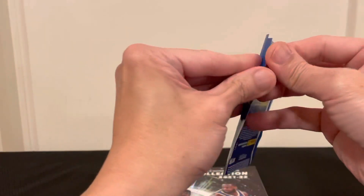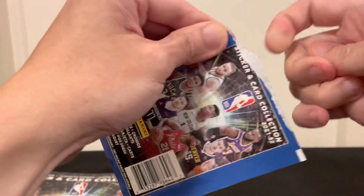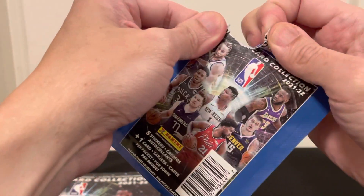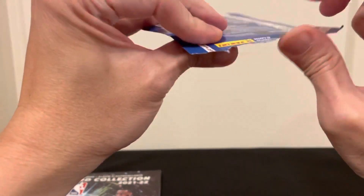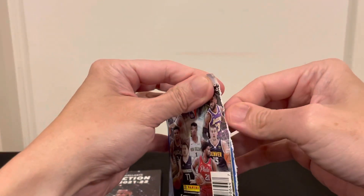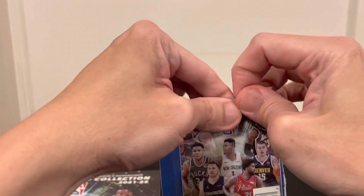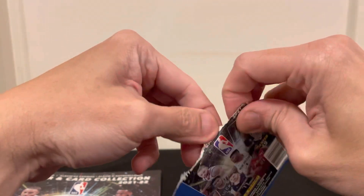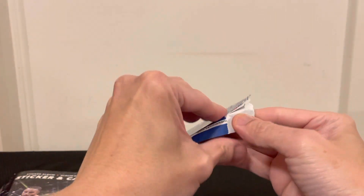You have to be careful when opening because you might rip the sticker. You really need nails to get this thing open — it's packed really tight.